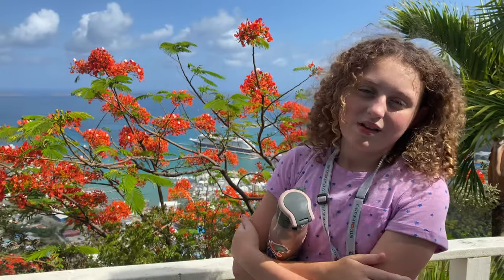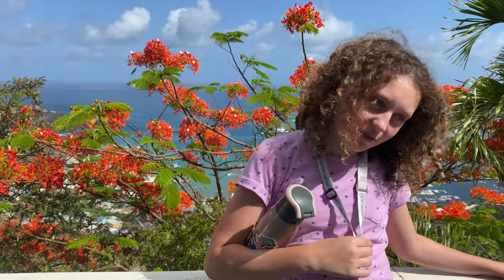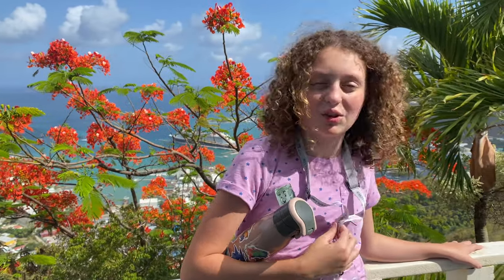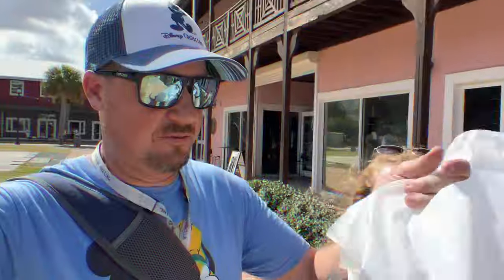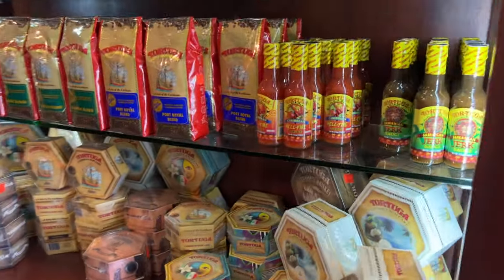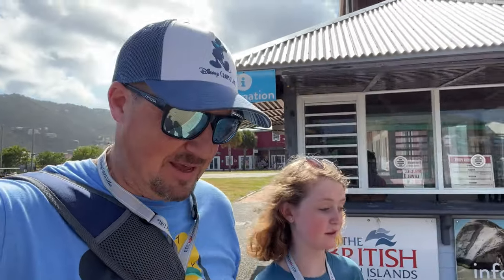Alyssa, tell us what you thought of zip lining in Tortola! It was pretty awesome — really good views, not that scary at all, not too fast, but really fun. Her favorite part was the view. There's one part where you have to climb a ladder, and she liked that — though it was a little scary to jump off because it's a really long one. We also got a few more things from one of the rum shops — rum cakes, hot sauce, and some other stuff for the giveaway.